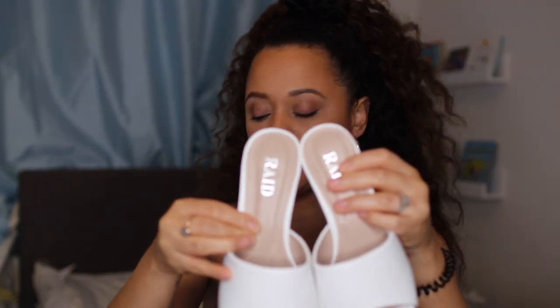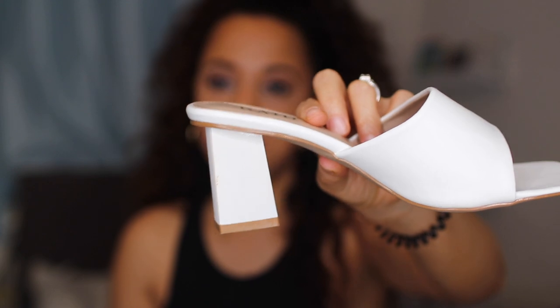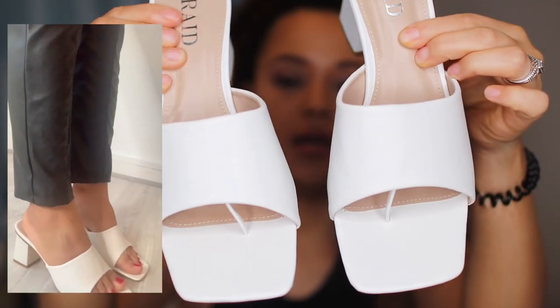I'm going to start with some white mules because these are really on trend right now — everyone has a pair of mules. I saw a pair I really wanted from Mango, they were about £60, but I saw these from Riad and they were a lot cheaper. Every pair of shoes I've bought here is £20 each. They have a little toe separator — your big toe goes in one section and the rest of your toes go here. The heel size is really perfect, they're super comfortable and really high quality. You're going to notice a bit of a color theme, but these colors go with any type of outfit.